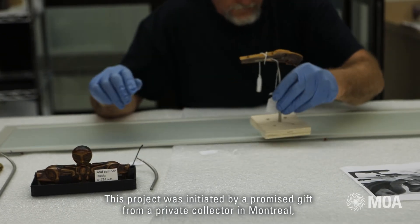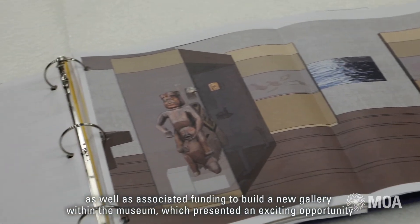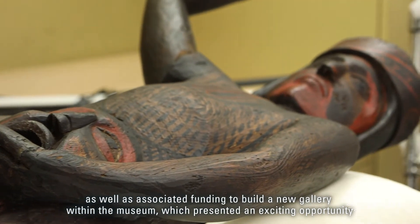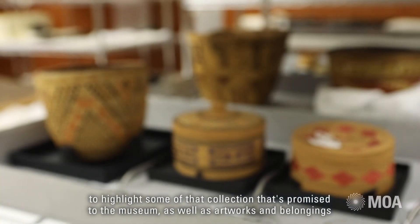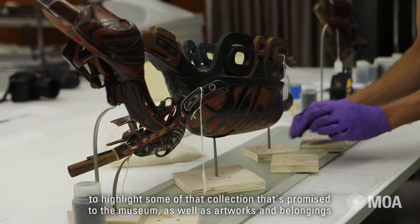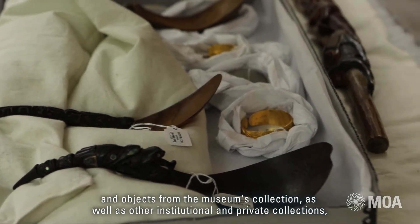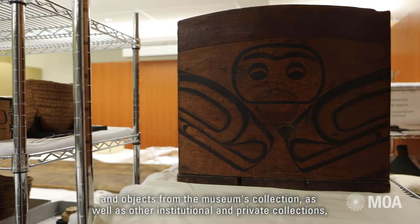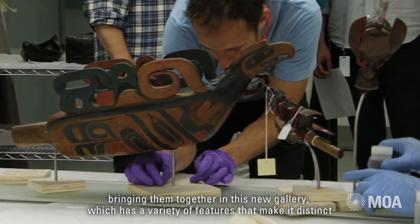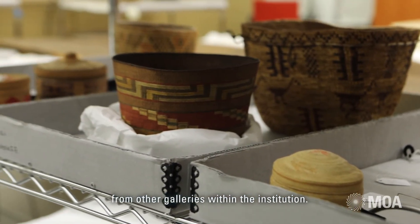This project was initiated by a promised gift from a private collector in Montreal, as well as associated funding to build a new gallery within the museum. This presented an exciting opportunity to highlight some of that promised collection, as well as artworks, belongings, and objects from the museum's collection and other institutional and private collections, bringing them together in this new gallery which has a variety of features that make it distinct from other galleries within the institution.